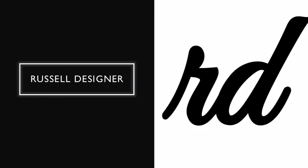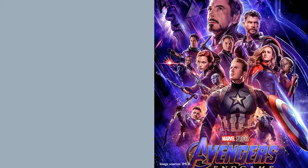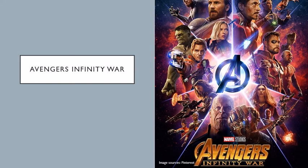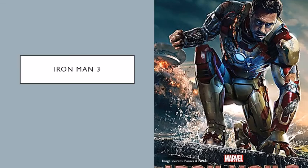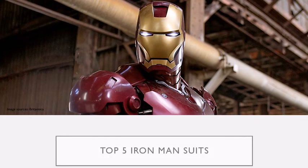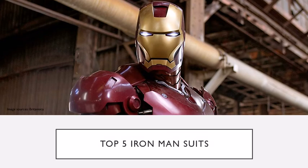Ladies and gentlemen, my name is RosselDesigner. I hope you're doing well. You know him from Avengers Endgame, Avengers Infinity War, and Iron Man 3. I'm going to talk about Top 5 Iron Man Suits.